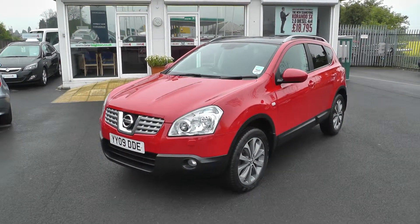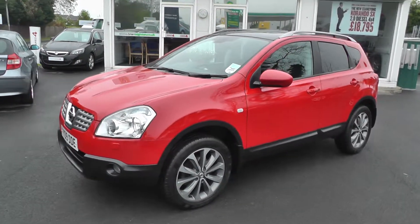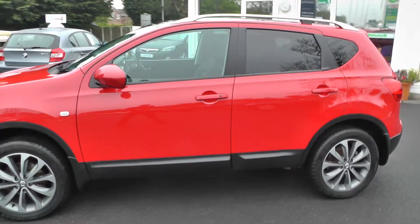Welcome to Brian Leighton Howden and thank you for visiting our website. The car we're looking at today is a Nissan Qashqai 1.5 DCI Tecna, it's on an 09 plate and has only done 44,000 miles.